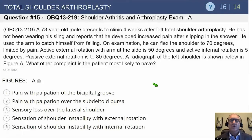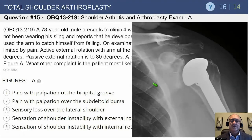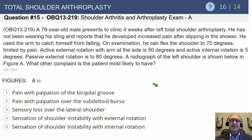You know where this is pointing towards. The radiograph of the left shoulder in figure A shows the axillary lateral view, where the humeral head has subluxed and is not in its normal position. The question is: what other complaint is the patient most likely to have?